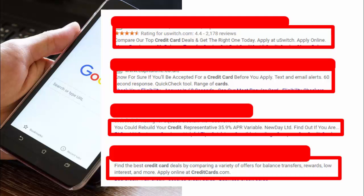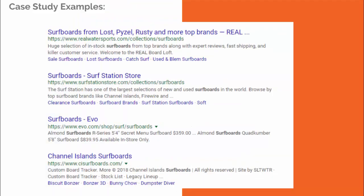The third example — 'You could rebuild your credit, representative 35.9% APR variable' — is noticeably weaker and gets cut off. If ads with credit card bids of ten to fifteen dollars per click still have relatively weak meta descriptions, imagine how much improvement you could achieve for your organic meta descriptions. The bottom result, 'Find the best credit card deals by comparing a variety of offers — balance transfers — apply online at creditcards.com,' isn't terrible but needs more power words. The '60-second response' line is the best so far. The takeaway is to reverse-engineer competitors and copy what works best.